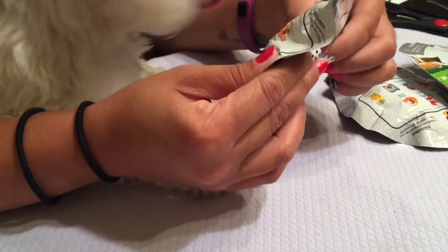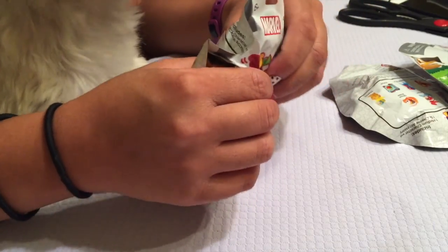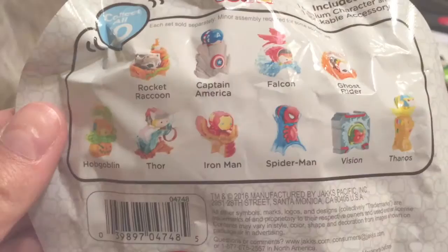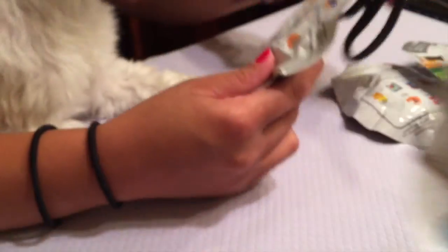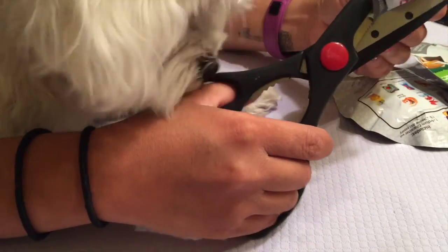I actually have 10 of these here — I went crazy. And we're going to open them for your viewing pleasure because we love Zoom Zoom. Let's go ahead and open some and see what we get. Irene actually bought one for herself earlier and got Captain America. And Louie right here is going to help us open these Zoom Zooms.